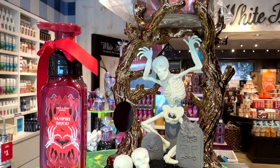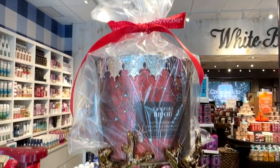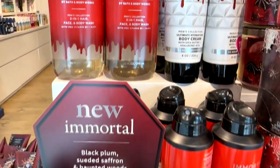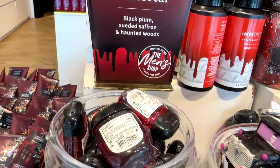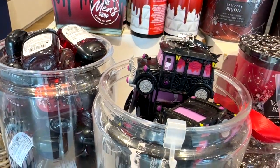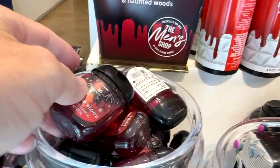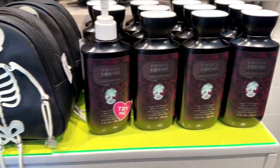Here's another cool candle holder. I really like this skeleton with the trees holding the candle right there. New this year is Immortal from Min — a black plum, suede, saffron, woodsy type smell. And here's another little hearse, and this is one of those things that holds the little gels that you can carry around with you, antibacterial.